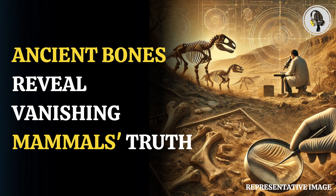Welcome to our podcast, where we uncover the most important and interesting stories for you. In this episode, we'll discuss the sudden disappearance of a group of mammals 50,000 years ago, and how ancient bone collagen might explain why.